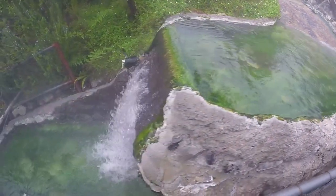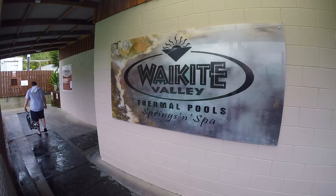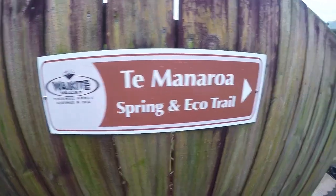The Waikite Valley Thermal Springs is about a 25-minute drive out of the city centre of Rotorua, and it uses 100% geothermal water. There are no chemicals and the water is not recycled into the pools — it's just 100% bliss.